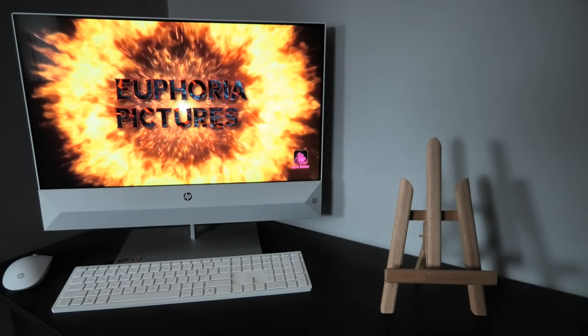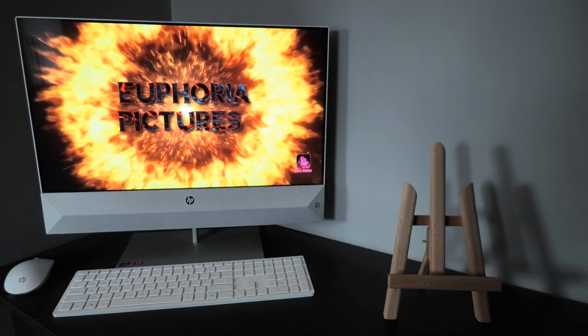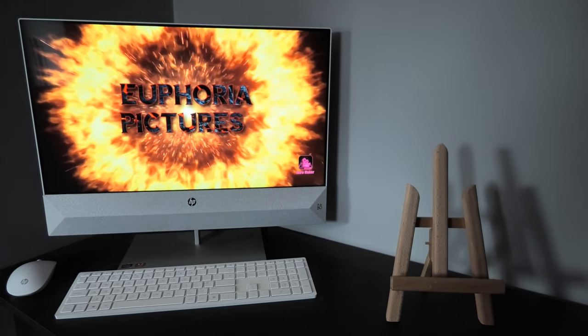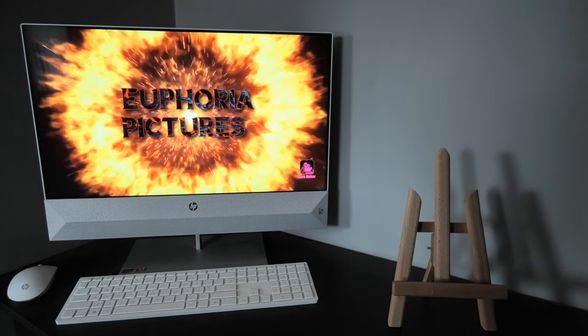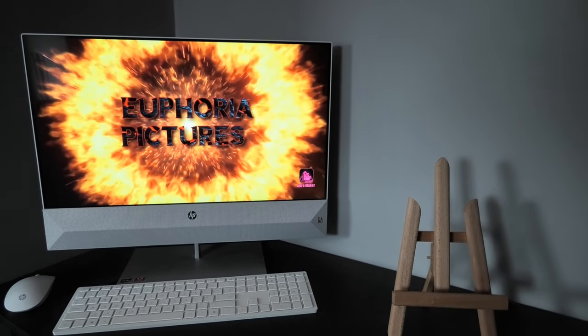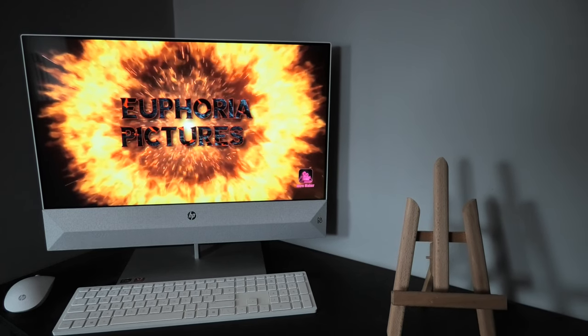Hey everybody, this is Keith here of Euphoria Pictures, welcome back to my channel. I'm gonna do another short video, an unboxing of a little gem that I just received today. Instead of throwing it into one of my long videos, I said I'd do a small one on this one. I hope you really enjoy it, let's get to it.